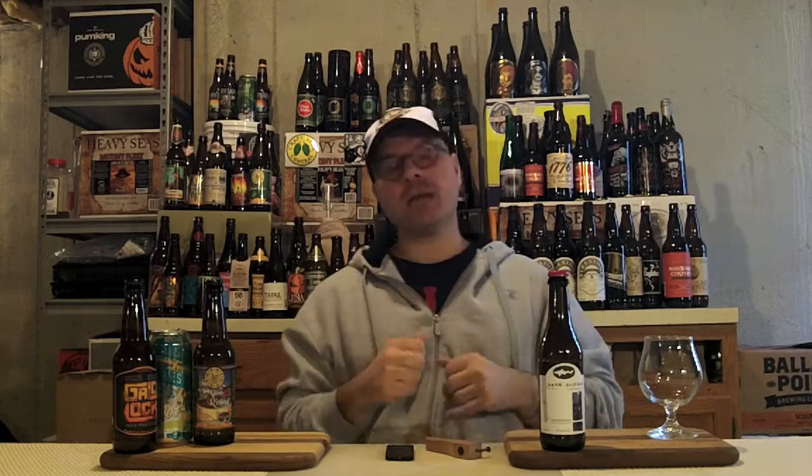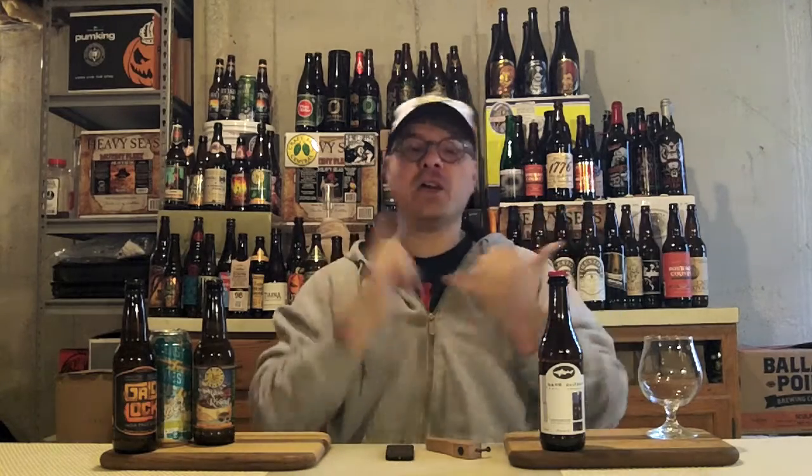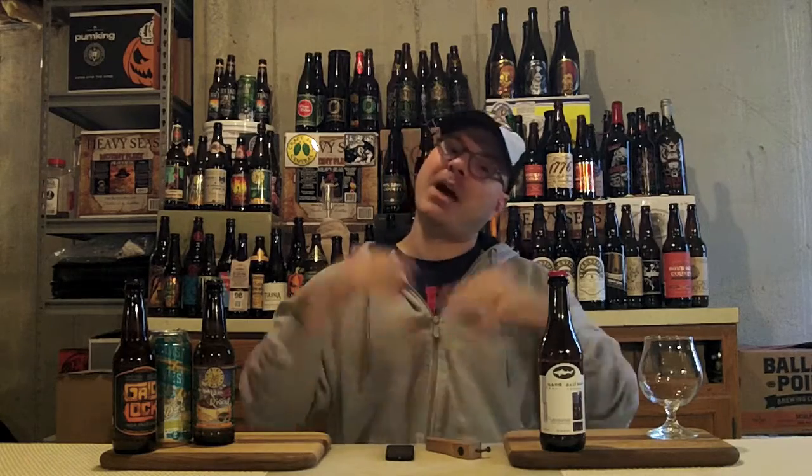For malt, they've got 2-row pale, 6-row pale, corn, rice, wheat, Dark Munich, Carapils, Dark Caramel, Light Caramel, and Flaked Barley. That's a lot of ingredients — 20 ingredients in this beer plus water, so 21, or 22 with the yeast.